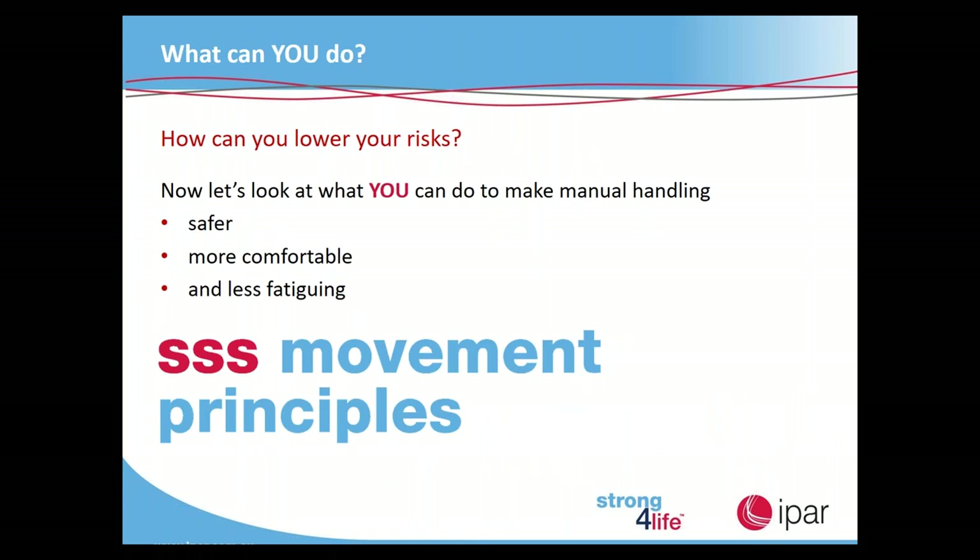How can you lower your risks — what can you do to make manual handling safer, more comfortable and less fatiguing? We now look at the SSS movement principles, which stands for Strong, Stance and Step.